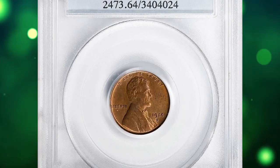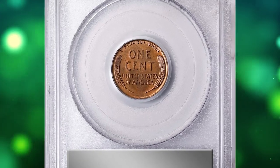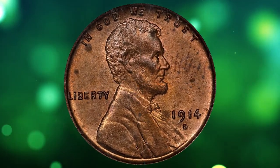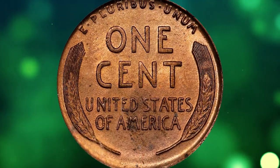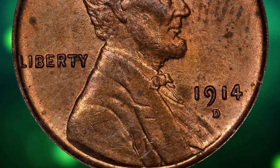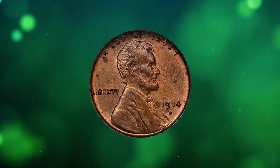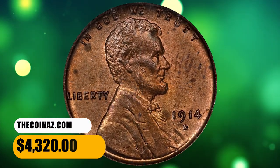Number 12: 1914-D Lincoln cent in MS64 Red condition. Although sharply struck 1914-D cents exist, most have moderate die erosion and loss of detail — Lincoln's coat being a shallow design feature often lost to severe die polishing. This rarity is often faked by adding a D mint mark to Philadelphia coins or by altering 1944-D cents; both alterations are easily detected. This specimen sold for $4,320.